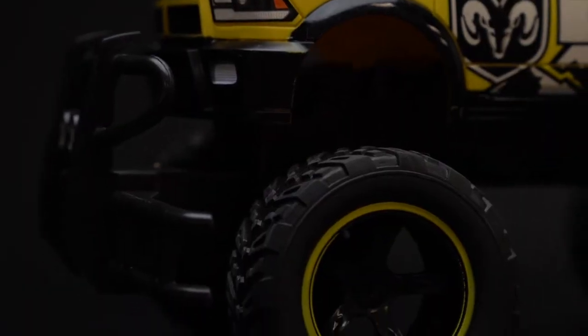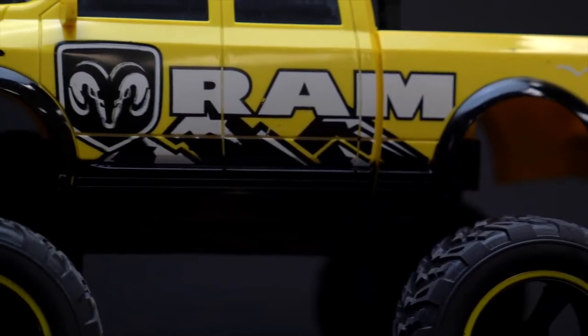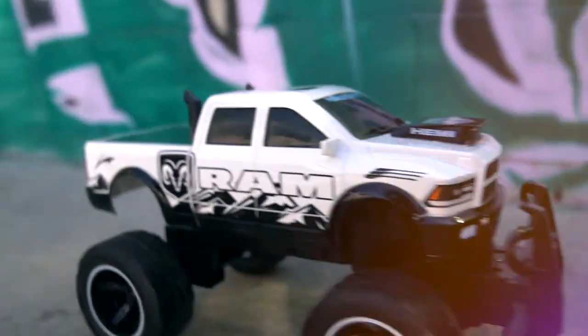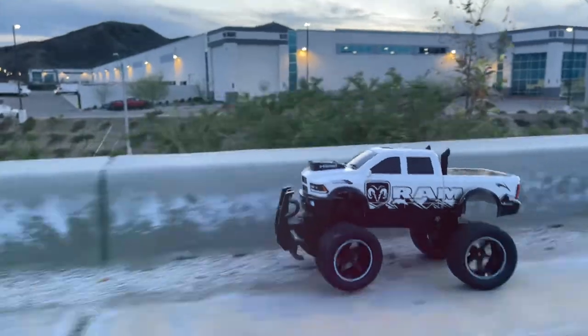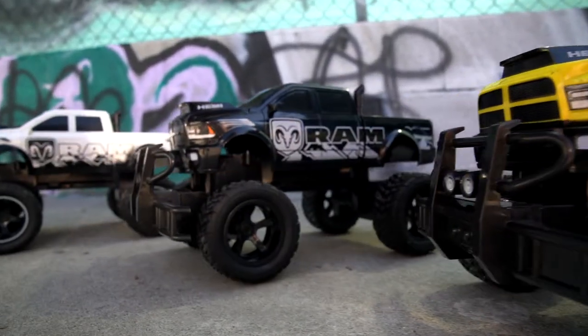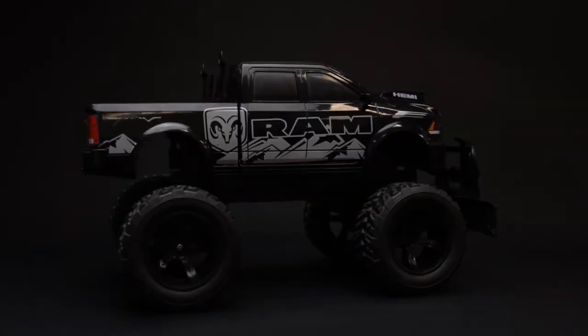Sporting all-terrain rubber tires and a slick glossy paint job, you're sure to turn heads as you hit the streets. This monster truck features full-function radio control. Get yours today in a choice of three awesome colors: white, black, or yellow.